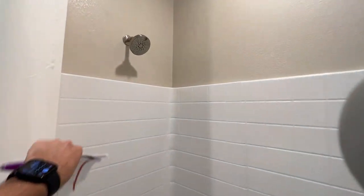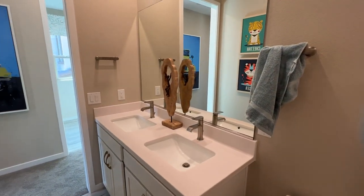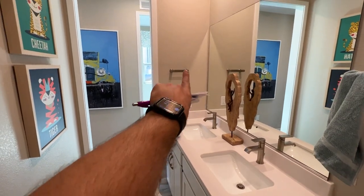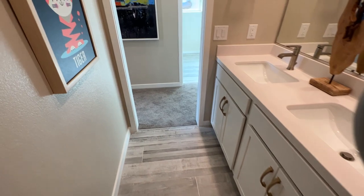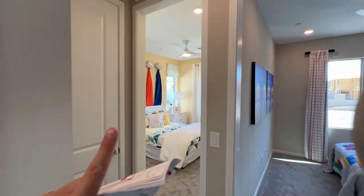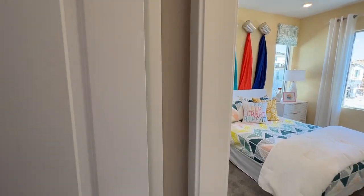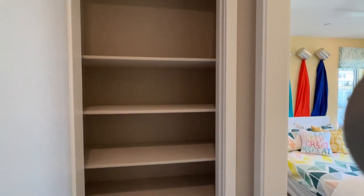We also have a fiberglass enclosure. If you want to add the brushed nickel finish — because the included is chrome — you're looking at an extra $3,050 for everything: all the faucets, all the towel hangers, the toilet paper holder, all the hinges on the doors, and all the trim around the bathrooms including the shower in the master. All of that is within that $3,050. There's also a linen closet right here.